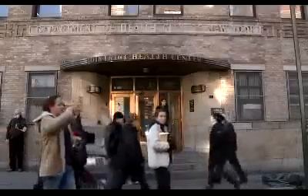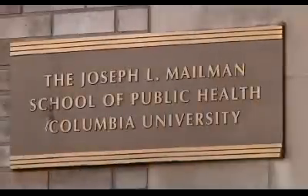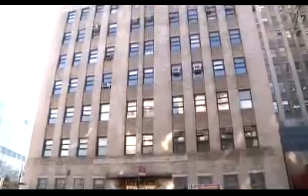My name is Dixon Depanier. I'm an emeritus professor of public health and microbiology at the School of Public Health at Columbia University in the city of New York.